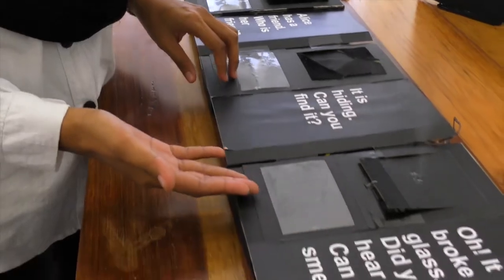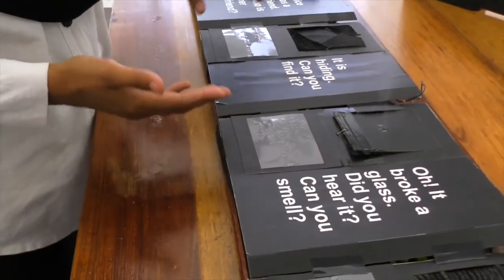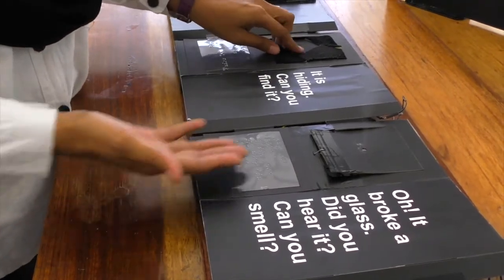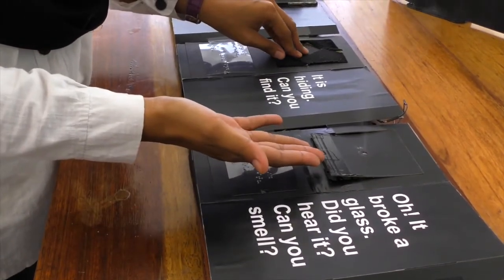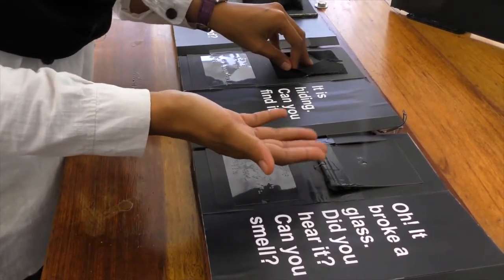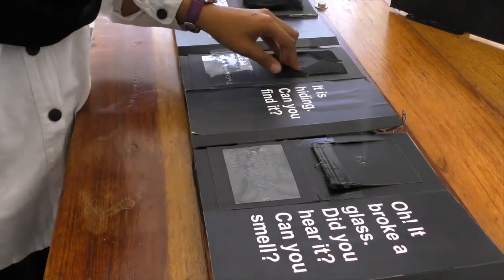Page two and page three are connected together. With the sound of broken glass, page three will emit a scent using a Senti device which is embedded in this page. The smell of sand will evoke the imagination of the children.